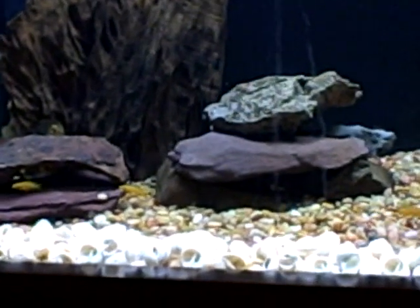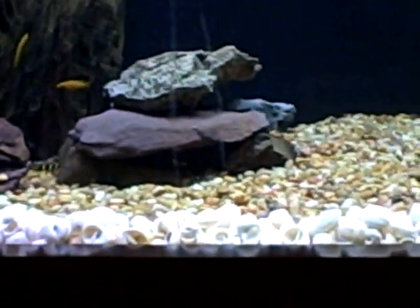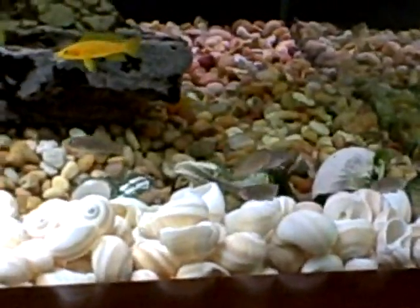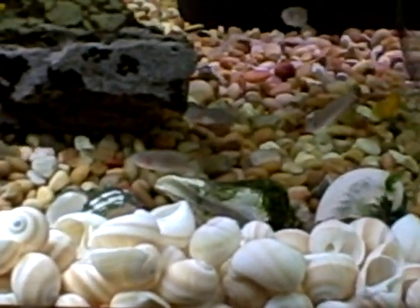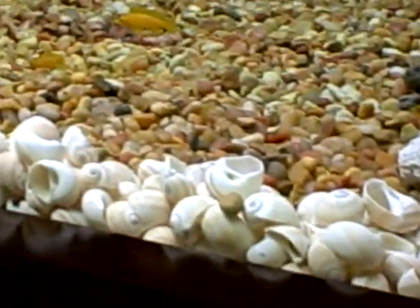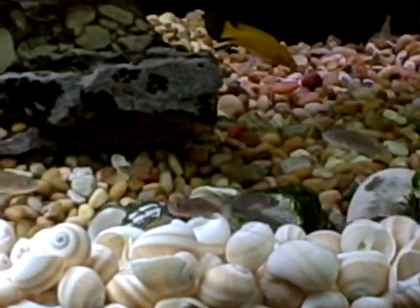There's also four Julidochromis transcriptus from Pembe in here. And then in this corner, there's Lamprologus multifasciatus in the shells. The shells cover the whole front of the tank — they go right down to the glass. There's actually 700 in here, and the tank is six feet long and spans the whole front. We're hoping to see a big colony develop; we're going to get five or ten more from another source so we can mix up the genes.